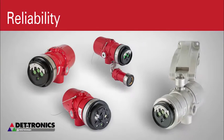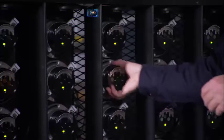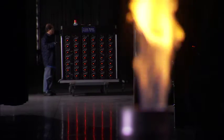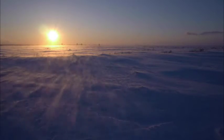Dattronix X-Series flame detectors are built to last. 100% of all detectors are factory tested and verified against real fires before they are shipped to your site, designed to withstand the harshest environments on Earth.